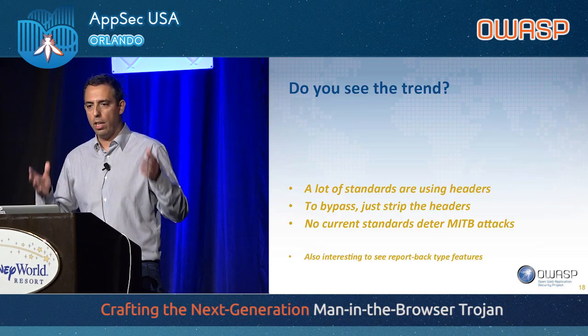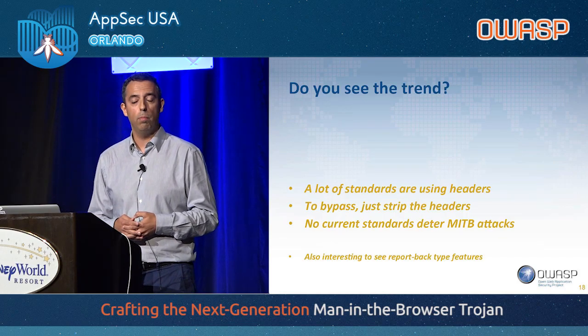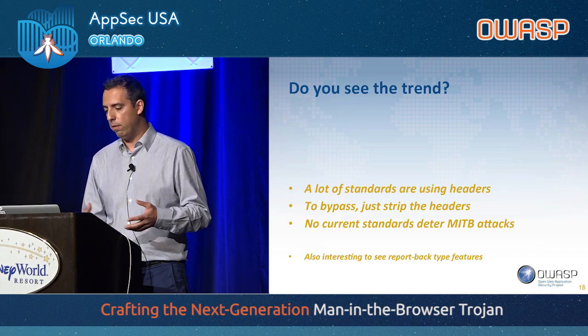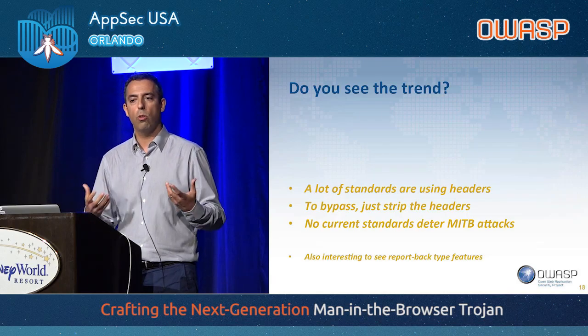Even if you could prevent stripping out the headers, these standards still don't do anything to deter man-in-the-browser attacks. They simply can modify the page without any blockage. But it's interesting to see that a few of these standards have implemented reporting back to the server — this is also a trend.